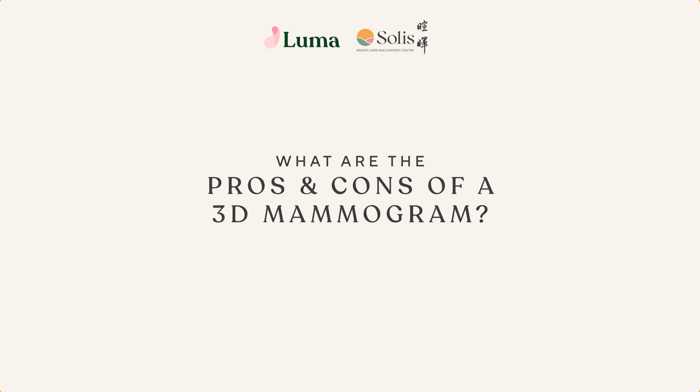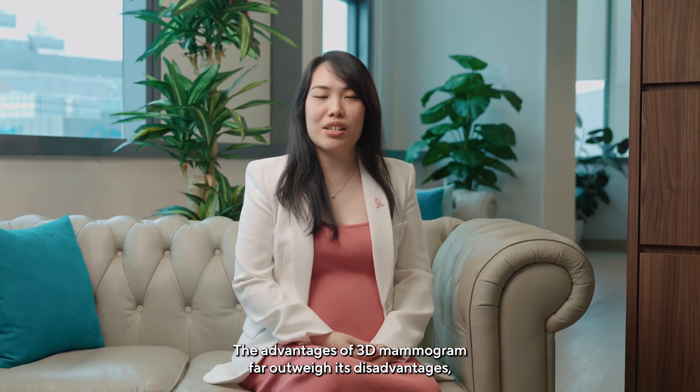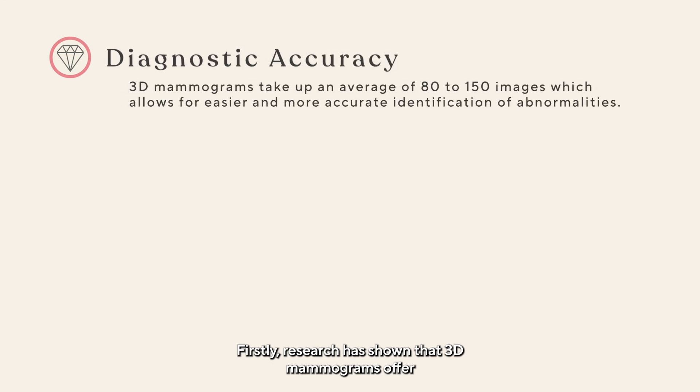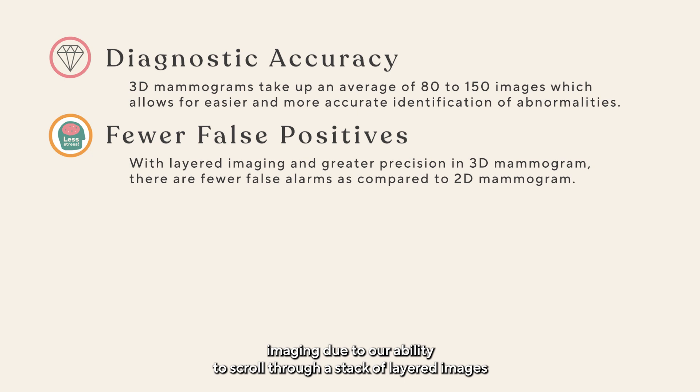What are the pros and cons of a 3D mammogram? The advantages of 3D mammogram far outweigh its disadvantages, which is why we advocate for its use at our imaging centre for screening. Firstly, research has shown that 3D mammograms offer greater diagnostic accuracy, resulting in increased cancer detection. This is especially significant for women with dense breasts, which are very common in the Asian population. Secondly, 3D mammogram reduces the need to recall patients for additional imaging, due to our ability to scroll through a stack of layered images to differentiate between normal overlapping breast tissue and true abnormalities.